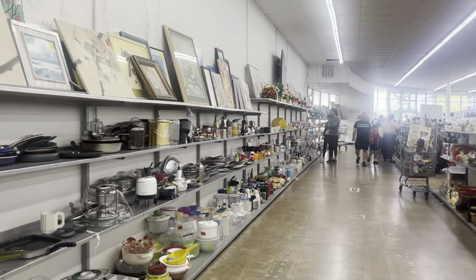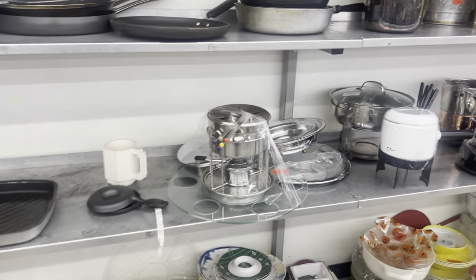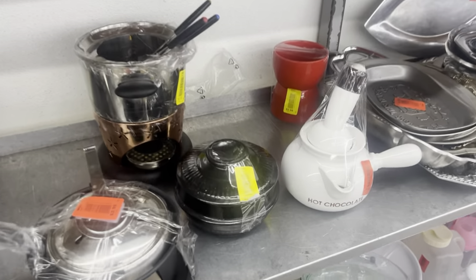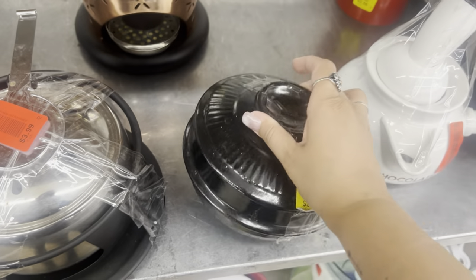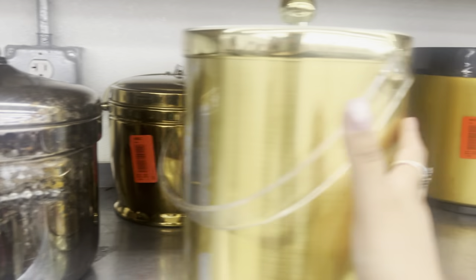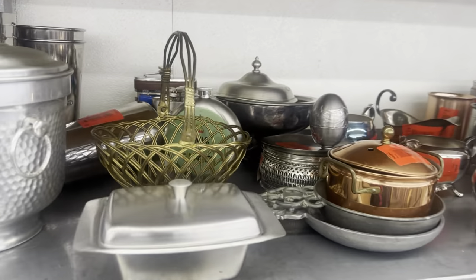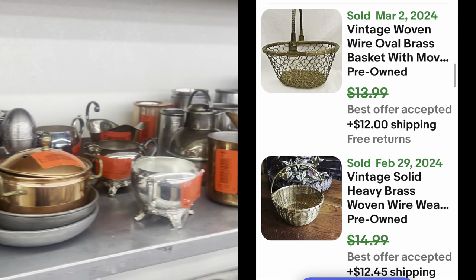Now we're going to go on the other side of the shelves. I like to look here to make sure I'm not missing any mid-century modern stuff, any good copper stuff. Those Lego cups can be valuable — you just have to figure out which one. If Adam was with me, he probably might know. That looks old. Let's look at the ice buckets — I'm not good with ice buckets and I don't particularly like thrifting them because they sit on my shelves for a long time. Some of them are pretty valuable though.